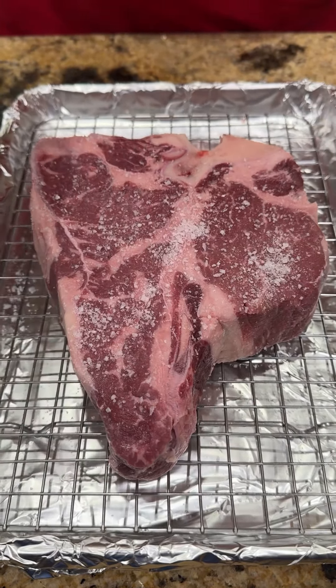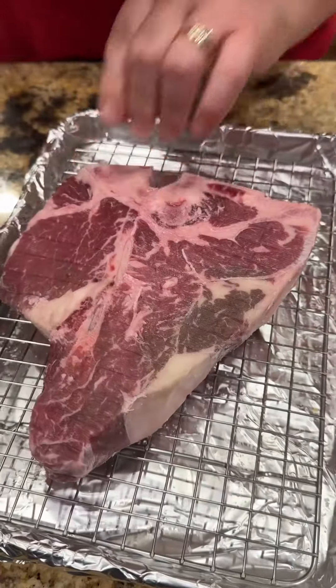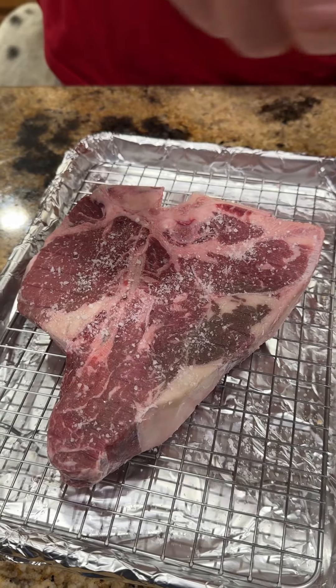So what we're going to do, we're going to dry brine this overnight. I'm coating it good with kosher salt on both sides. We got it on a wire rack and we're going to toss it in the fridge and just let it get happy overnight.